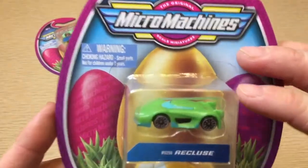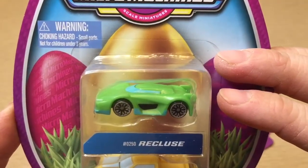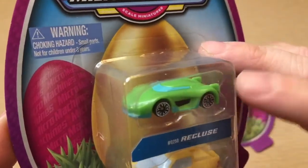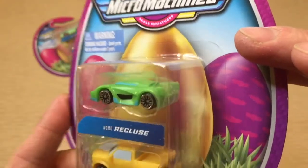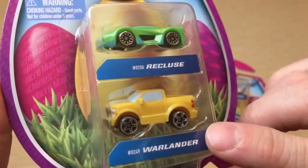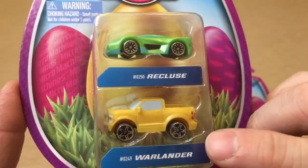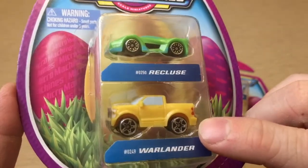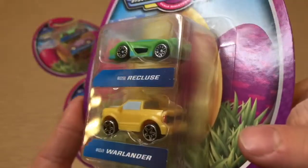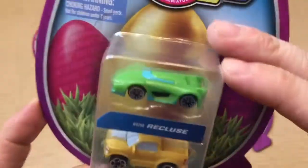Here is the Recluse, number 250. I love this sports car — beautiful, streamlined, slick, futuristic. And you've got the War Lander pickup truck, number 249, in a yellow version with those light blue windows.